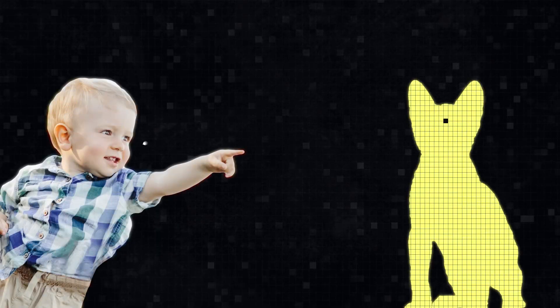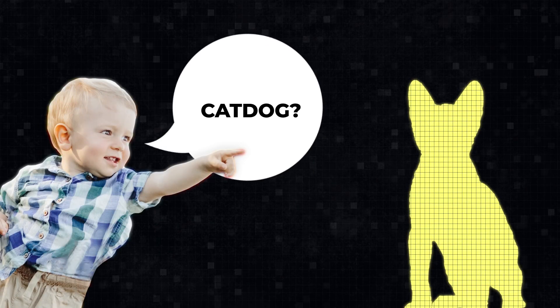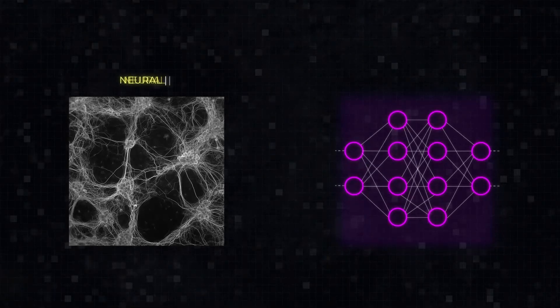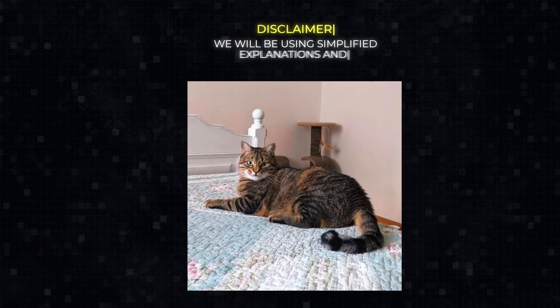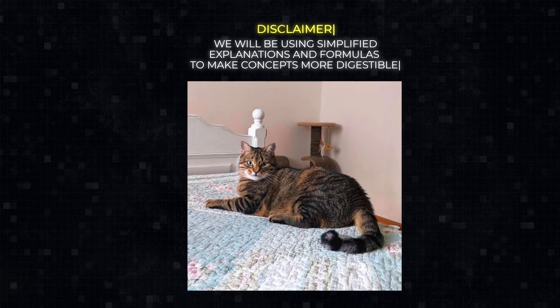Whenever we see a new type of cat, the same connection strengthens, making it easier for us to recognize an animal as a cat next time. With machines, we use similar neural networks, but those networks are artificial. Just a disclaimer: we will be using simplified explanations and formulas to make concepts more digestible.